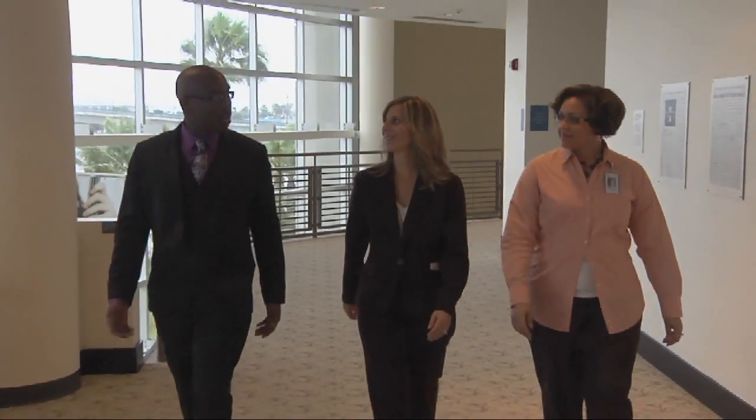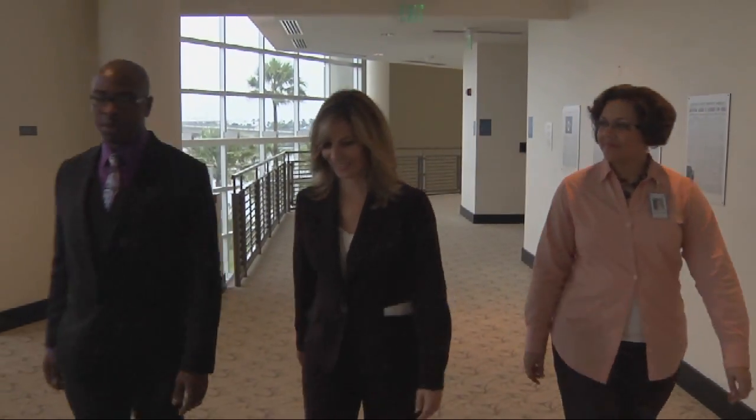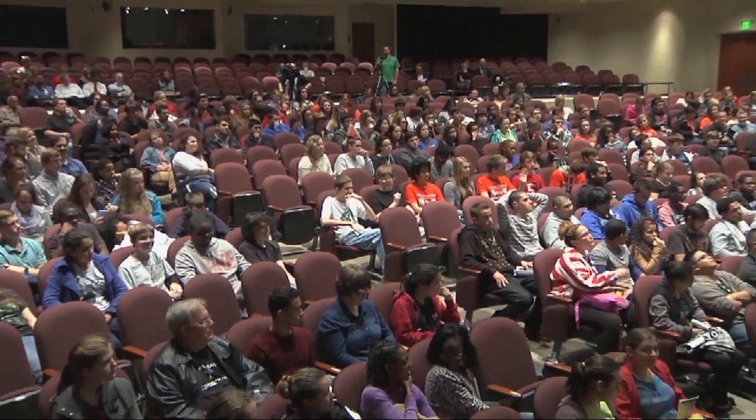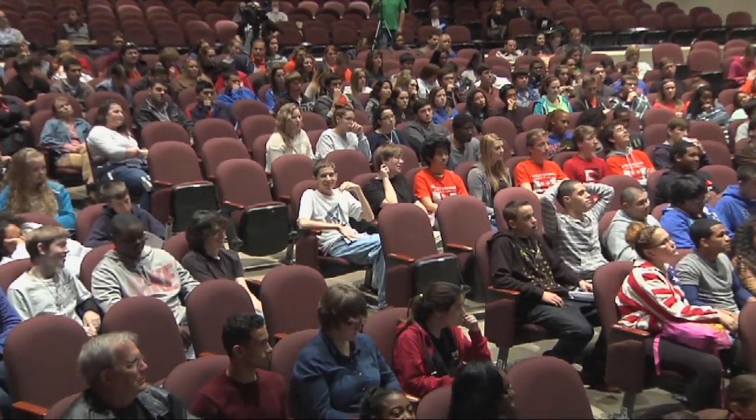Lakeisha Holmes is a faculty member at Daytona State College and the principal investigator with the STEM program. This event was designed to bring in vendors that our students could go table by table, visit, see their technology, see their products, and then bring in speakers that we're hoping would inspire them to either continue in their STEM studies or to consider going the path of a STEM career, which could be anything in science, technology, engineering, and mathematics.